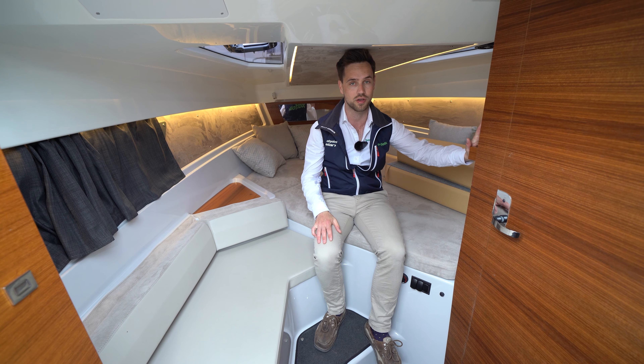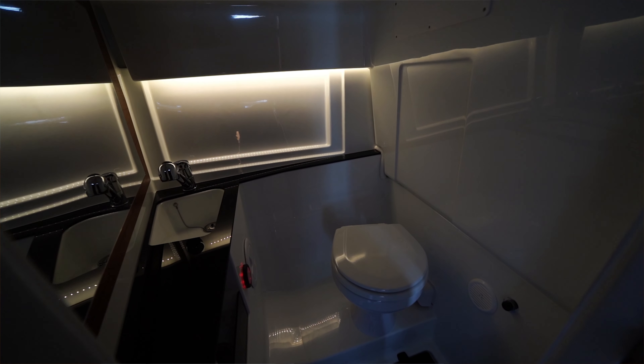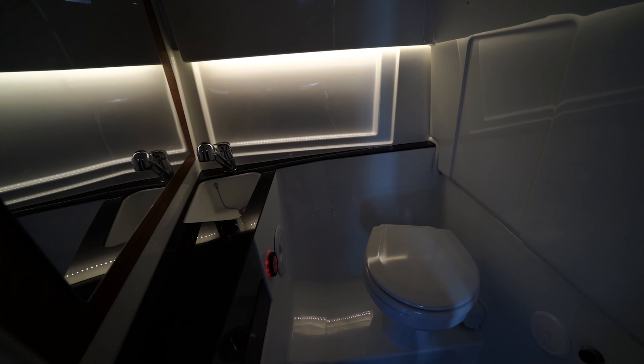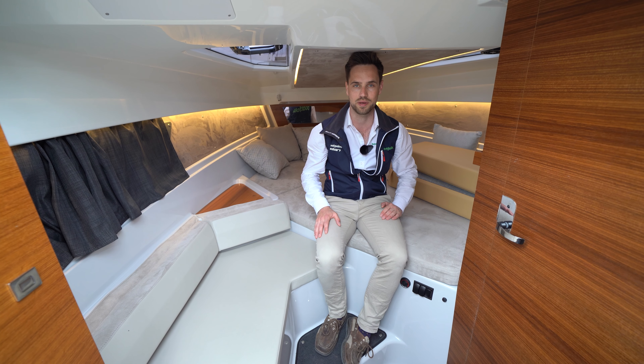On the starboard side here we've got the heads — an electric seat toilet and a single moulded sink. And behind that, again unique to this class, we've got a second cabin under the cockpit sole.